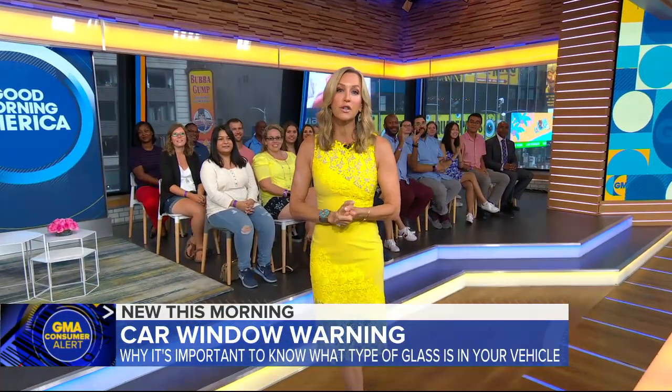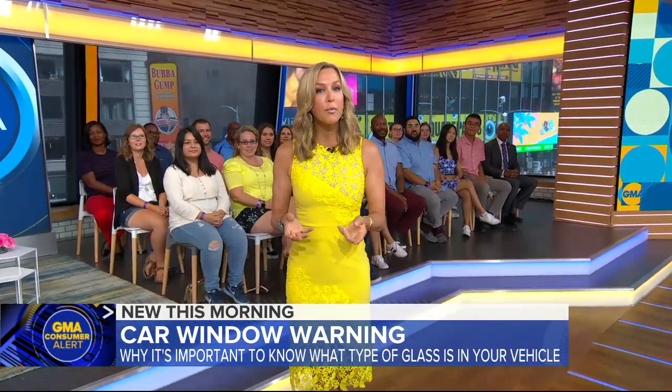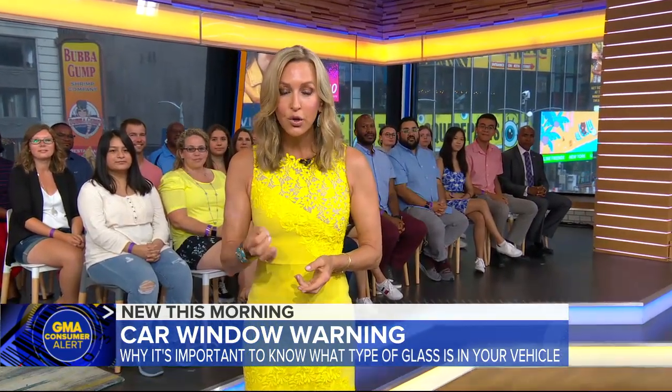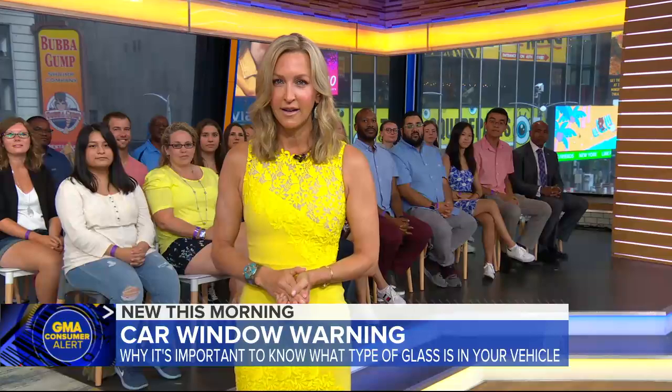Now with a GMA consumer alert: as so many families hit the road this summer, a new report from AAA concludes that knowing your car's window type could save your life in an emergency. Here's Will Reeve.